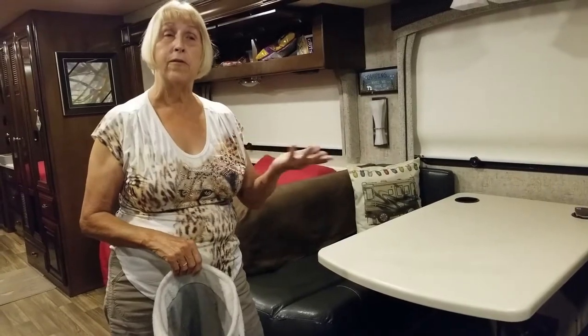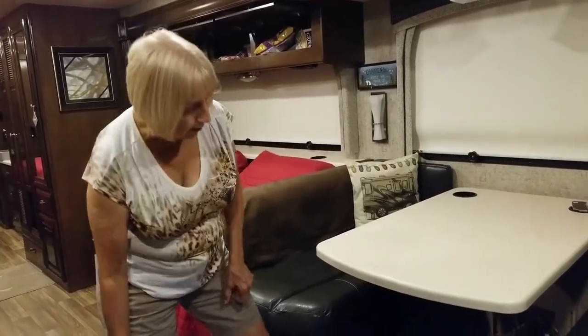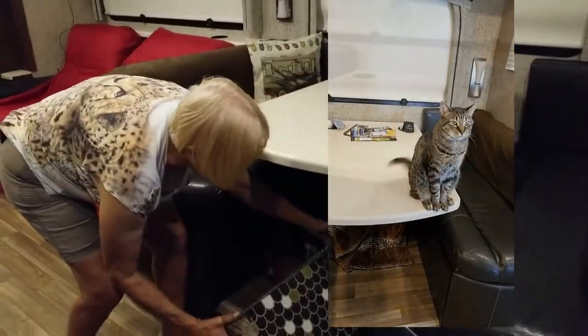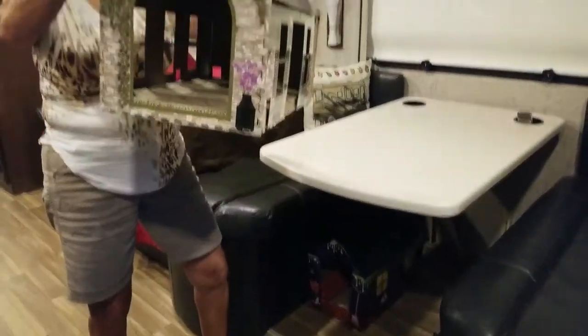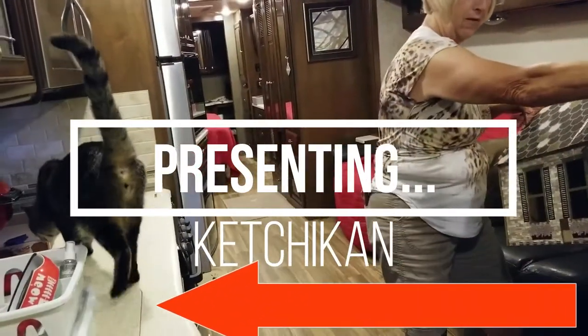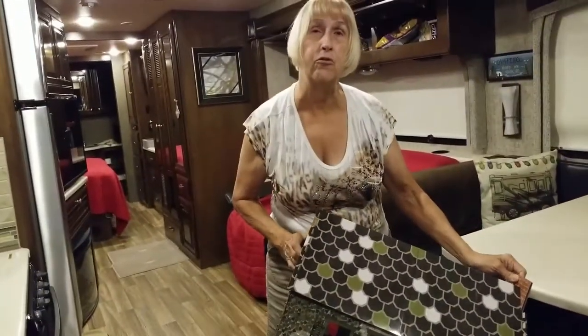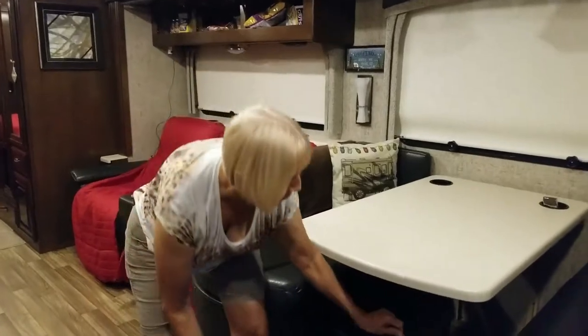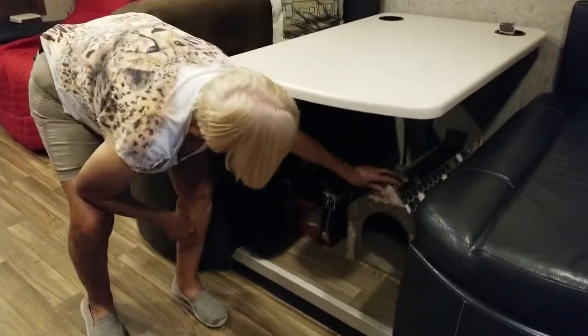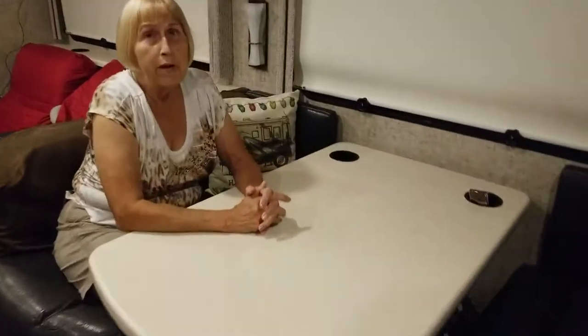We have found each of our cats prefers a different form of bed or resting area. One cat, Ketchikan, loves these little houses. This has a little scratching pad at the bottom and a roof — it actually looks like a small little house. You can find these on Amazon and sometimes in your local grocery stores. We have two of these, and we keep them literally underneath our dining room table, pushed all the way to the back, so Ben and I still have plenty of room to sit and have our morning coffee.